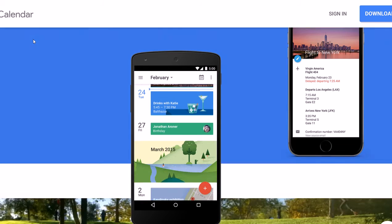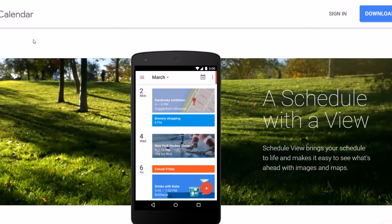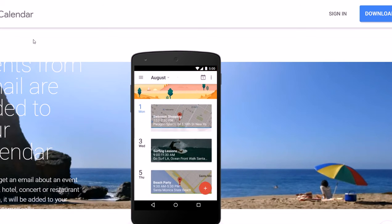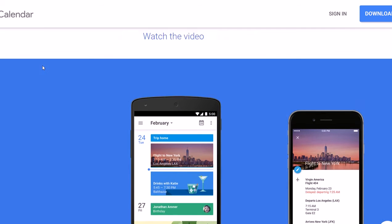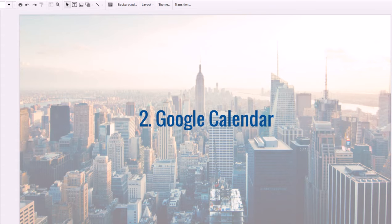Google Calendar lets you categorize different tasks so you don't have to guess which is which — it can color code them, you can add pictures to them, make events recurring, and look at everything across different devices whether you're at home, at the office, or on the go. Google Calendar is free and I definitely recommend you use it.